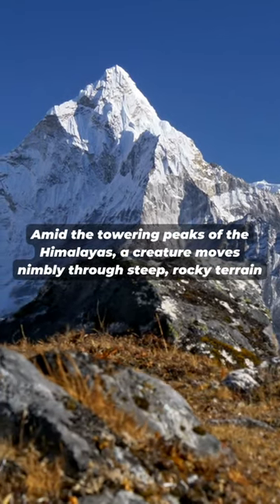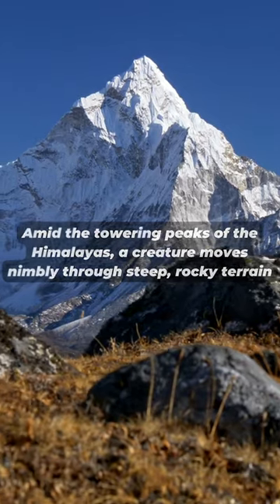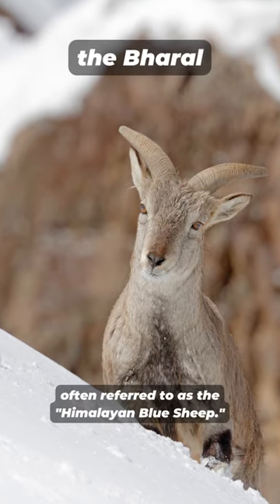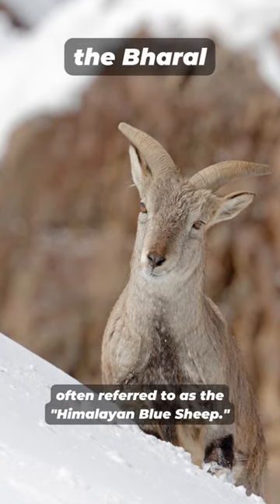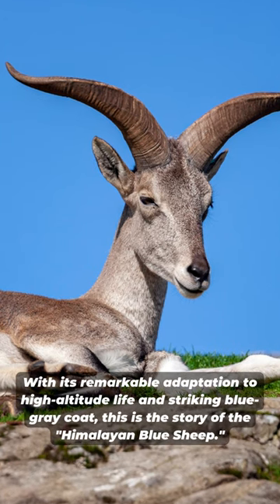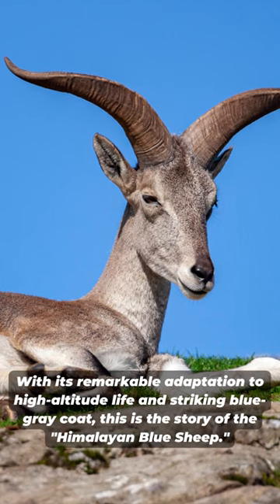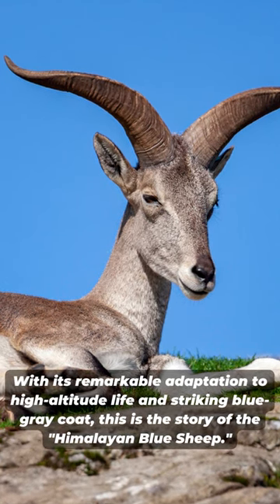Amid the towering peaks of the Himalayas, a creature moves nimbly through steep, rocky terrain — the bharal, often referred to as the Himalayan blue sheep. With its remarkable adaptation to high-altitude life and striking blue-gray coat, this is the story of the Himalayan blue sheep.